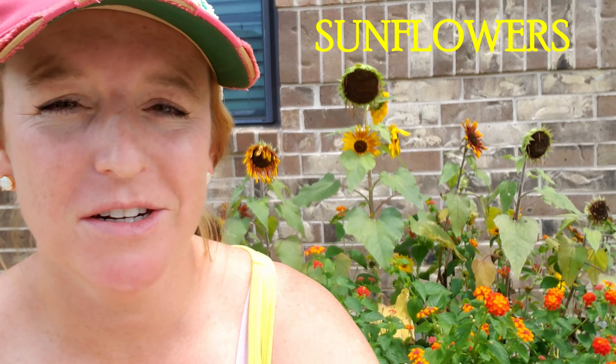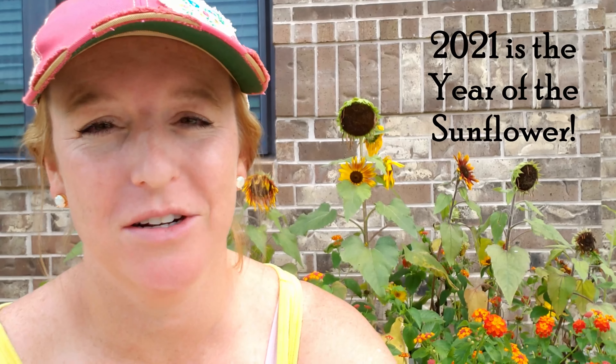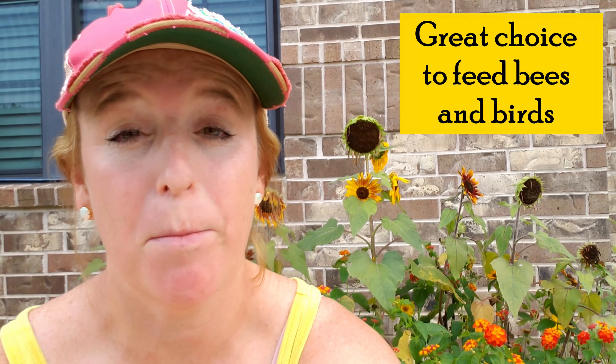The first flower I wanted to show you is the sunflower, which is actually my favorite flower. Coincidentally, 2021 has been named the Year of the Sunflower — so why not plant some sunflowers this summer! Sunflowers are an attraction for bees and birds, so if you're looking for something to feed the birds or keep them away from your vegetables, sunflowers are an excellent flower to put in your vegetable garden.